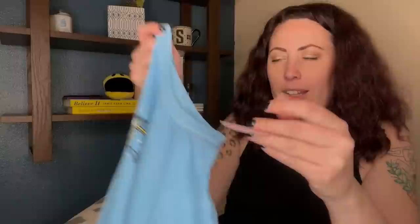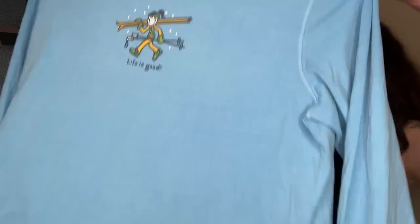We have a Life is Good, which is also brand new with tags — women's size medium with a brand new little ski print. Life is Good has been oddly selling well; whenever I list it on Poshmark, it sells right away. So take that as you will.